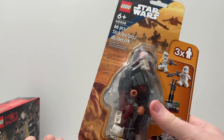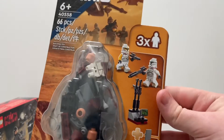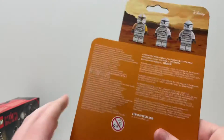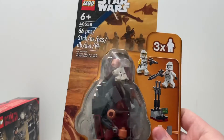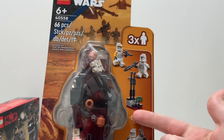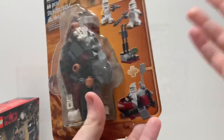It comes with 66 pieces — perfect number for a set like this. It includes two clone minifigures, a nice little stand, and a command station build. This was probably the set I was most looking forward to from the winter wave, the January 1st wave, so I finally got my hands on one.